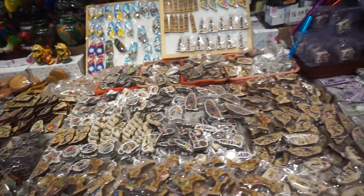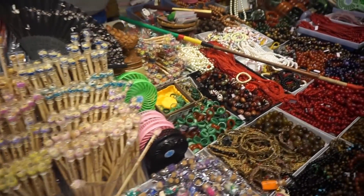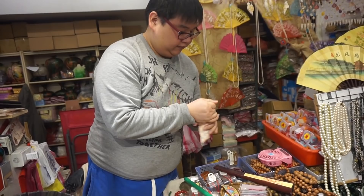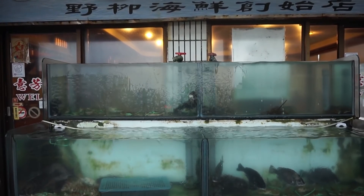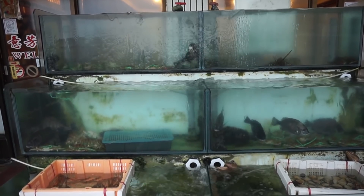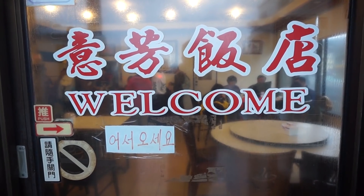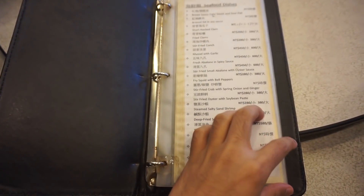We also bought souvenirs after our tour. Everyone was already hungry from too much walking inside the park, but we managed to find a Taiwanese restaurant near Yehliu Geopark which offers local dishes at cheap prices.